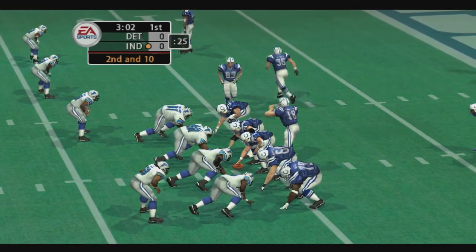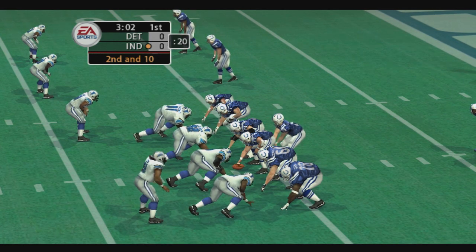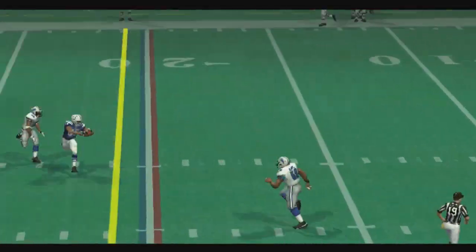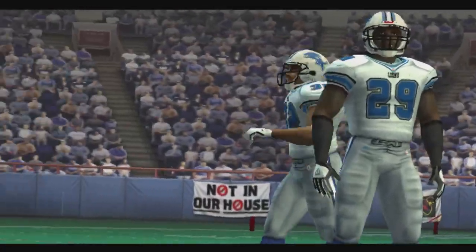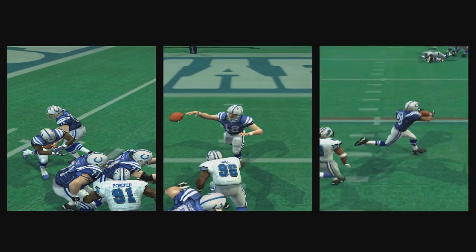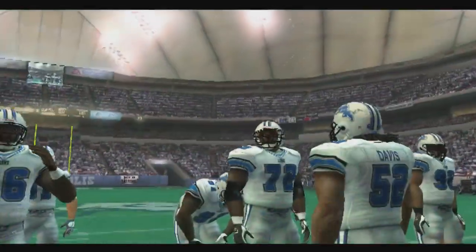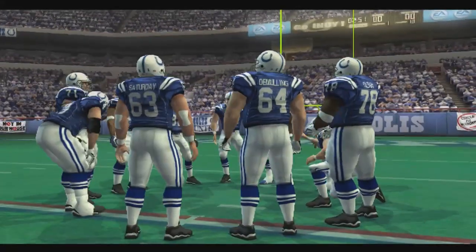The Lions come out in a nickel package, calling an audible now. James — they'll go with the play fake. Gets rid of it and he hits his target, and he just got leveled. You know that whole deal about what happens when an unstoppable force meets an immovable object? Well, the unstoppable force won that one. First and ten.